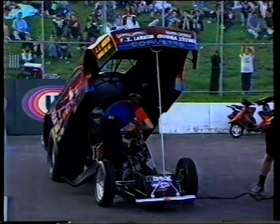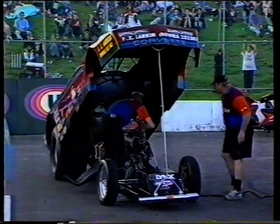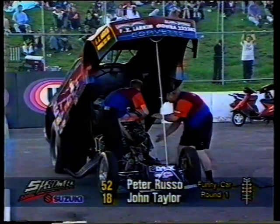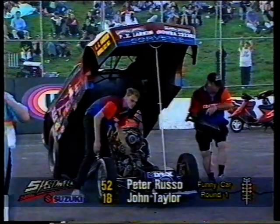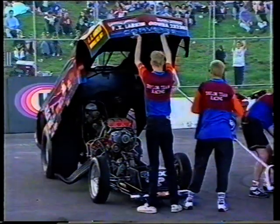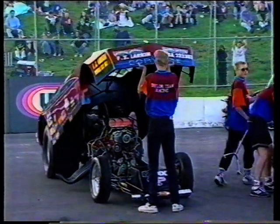And now it's time to go racing. The testing's over and it's into the first round of Funny Car Eliminator. On the screen is John Taylor from New South Wales, running his 4VET 80% mix of nitro and his alcohol car. This competitor is Peter Russo from Victoria, the working class hero.